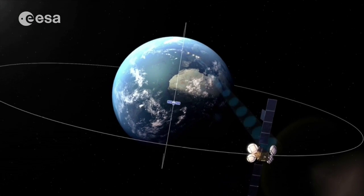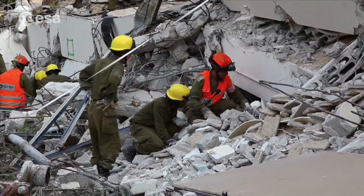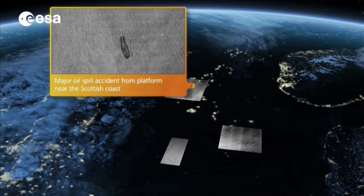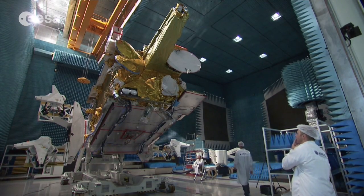By offering this kind of flexibility, EDRS can play a crucial role in relaying data during times of crisis. For instance, satellite imagery might be required to protect people or assets on the ground when disaster strikes. In these situations, the real-time data provided by EDRS could prove extremely valuable.